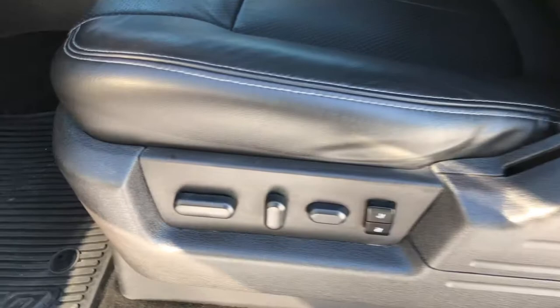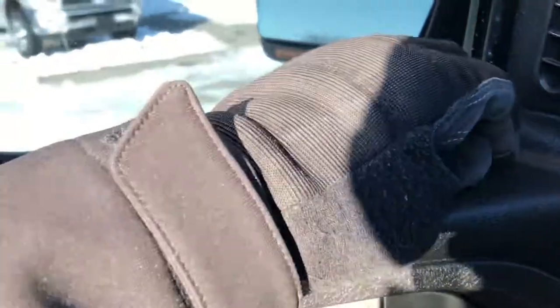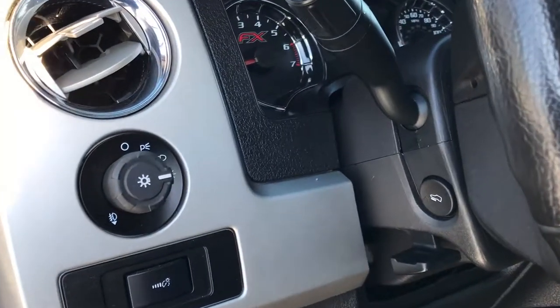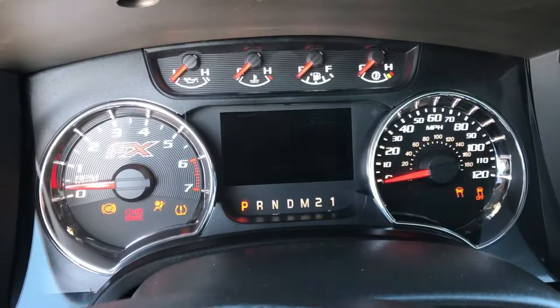Inside, the FX4 package gives you the black leather interior. There are no rips or tears on these seats. Both of these seats are heated. Has factory all-weather floor mats throughout. Sony sound system, power windows, power locks, and the power fold-in mirrors with the built-in directional signals and blind spot mirror. This one has auto headlamps and power pedals.